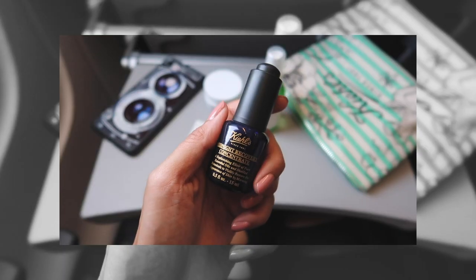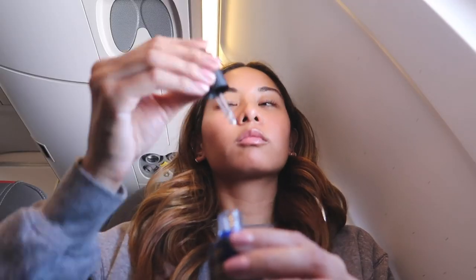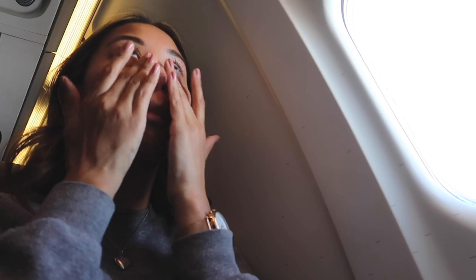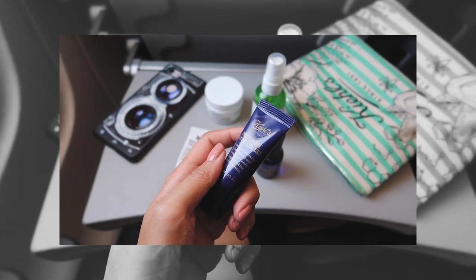Next up is the Kiehl's Midnight Recovery Concentrate. This is supposed to be a nighttime facial oil, but I like using it for travel because the lavender scent is just really soothing and calming on a flight. I use this to make my skin look less tired than I feel. I use the Midnight Recovery Eye treatment as well, because usually when I have a flight, I don't get a lot of sleep the night before — so I use this for my dark circles and any puffiness around my eye area. I notice I look more awake and refreshed after using this around my eyes, since that's where I notice the lack of sleep the most.